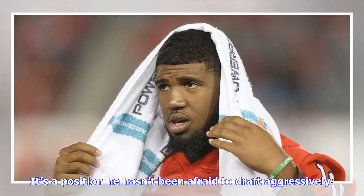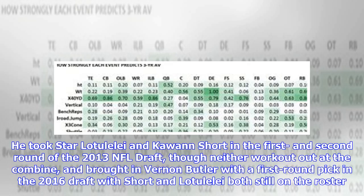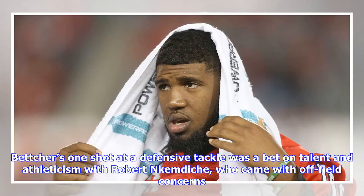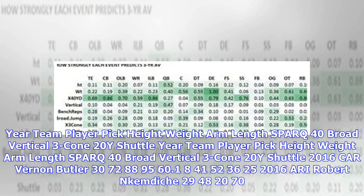One of the positions of strength Gettleman had with the Panthers was the interior of the defensive line — it's a position he hasn't been afraid to draft aggressively. He took Star Lotulelei and Kawann Short in the first and second round of the 2013 NFL Draft, though neither worked out at the combine, and brought in Vernon Butler with a first-round pick in the 2016 draft. With Short and Lotulelei both still on the roster last year, Gettleman doubled up later in the draft with BJ Hill in the third round and RJ McIntosh in the fifth.